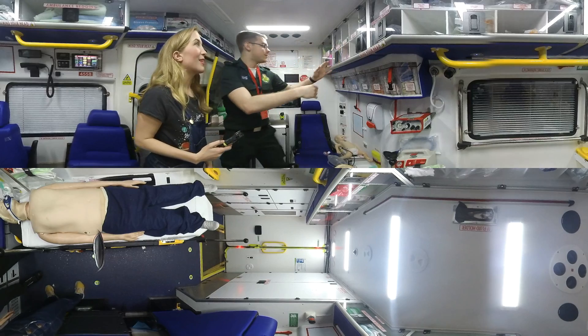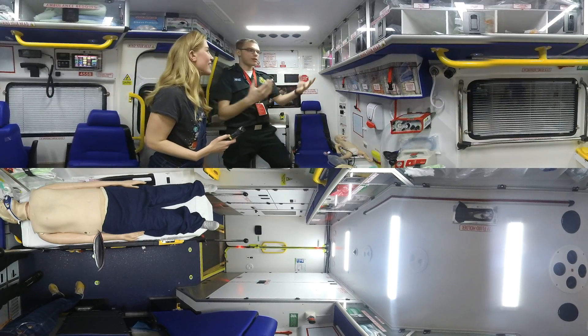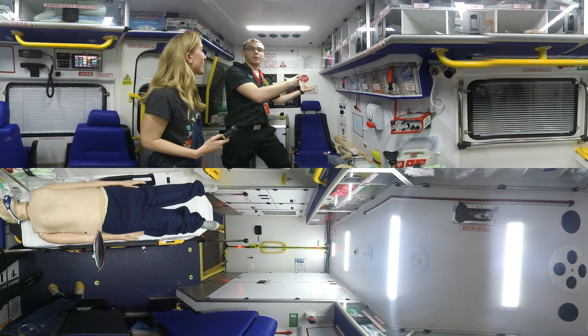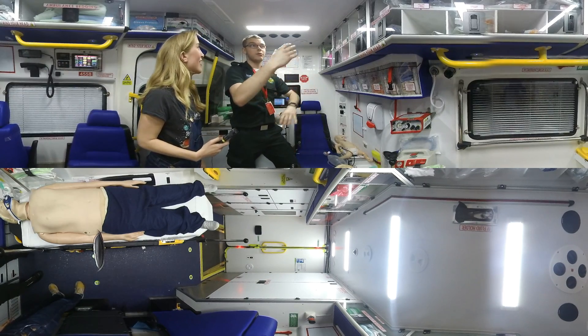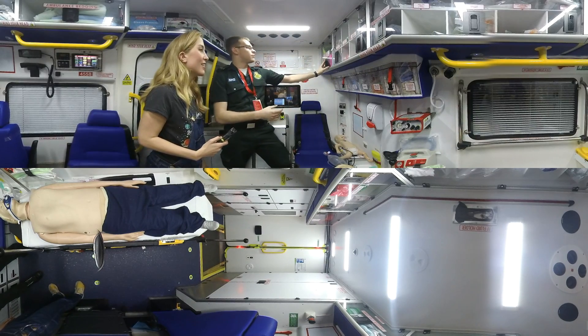We'll start right over in this corner over here. So over here we have things like burns packs and maternity packs. As paramedics we go to anything from babies coming into the world to people who are at the end of their lives as well. So stuff like that really comes in handy.